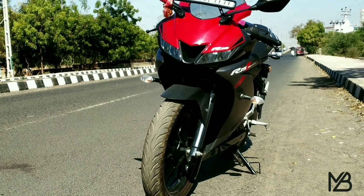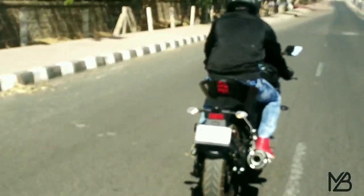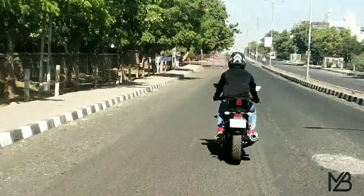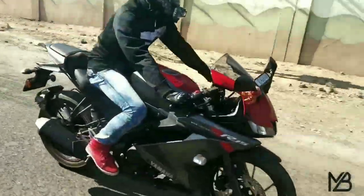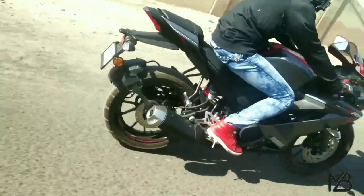The 5th point to buy the R15 Version 3 is the maintenance cost. Despite being a sports bike, this bike has very low maintenance, and the spare parts are not that costly. The owner told me that he pays around 500 to 600 rupees per service, which is very normal for a bike that is this powerful and feature-packed.